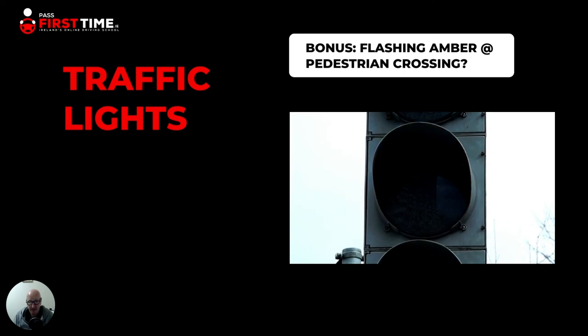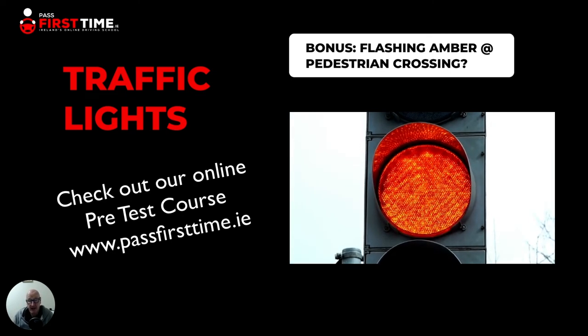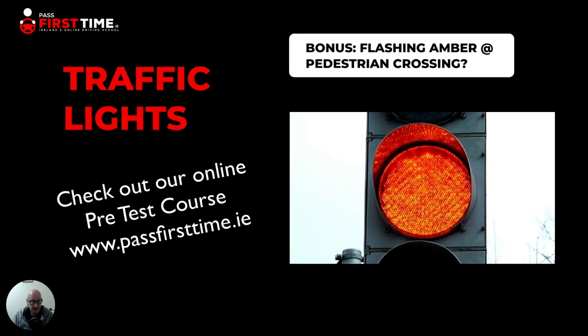Finally, our bonus tip — the flashing amber light. What is it? You see them mostly at pedestrian crossings. Flashing amber always means yield right of way. You're always going to be yielding to something with a flashing amber light, and at a pedestrian crossing it means you need to yield to pedestrians approaching or on that crossing. So if you're sitting at a red light and it changes to flashing amber, that simply means if there are no more pedestrians or road users with right of way at the crossing, you can proceed.